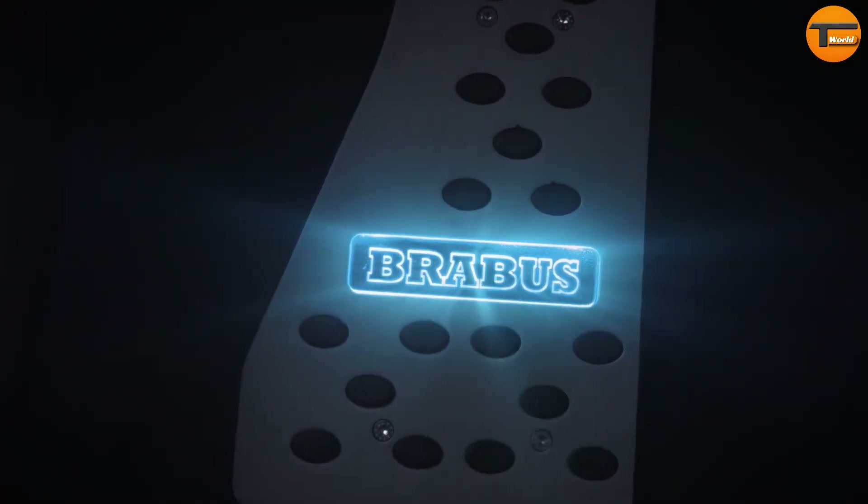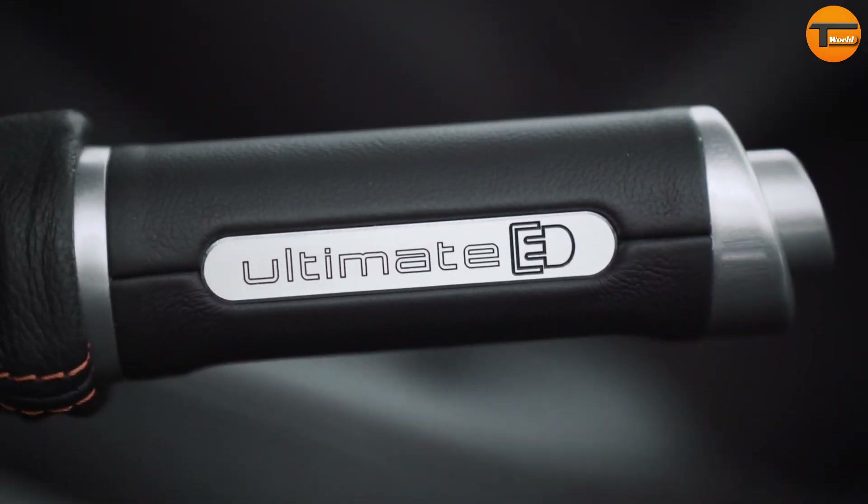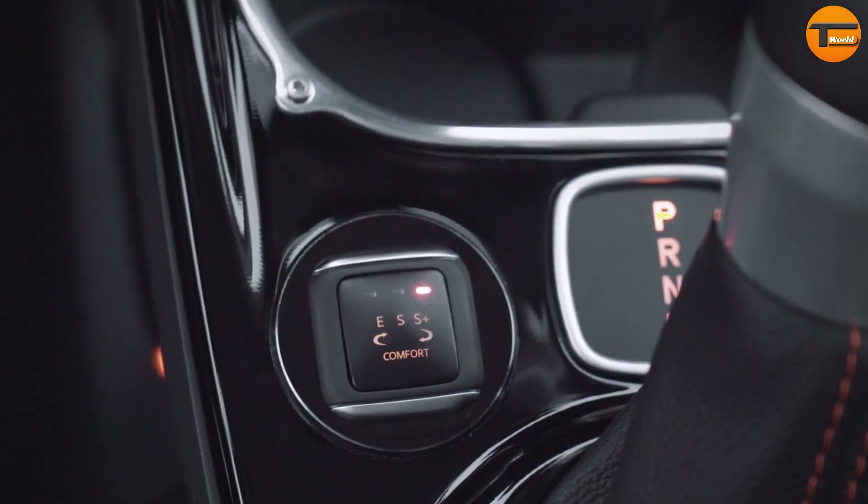It comes with a wide-body version and 18-inch forged wheels, making it stand out on the road. Inside, you'll find a luxurious Brabus fine leather interior that adds to the overall experience.